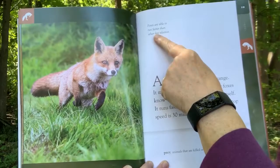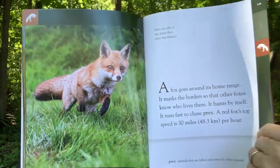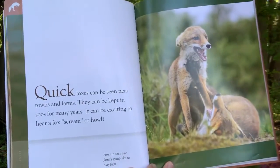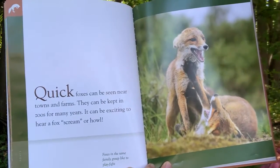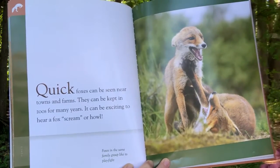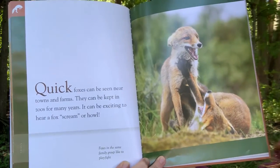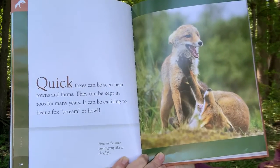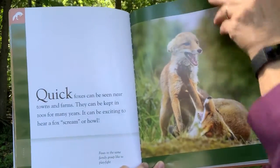Foxes are able to run faster than other dog relatives. Quick foxes can be seen near towns and farms. They can be kept in zoos for many years. It can be exciting to hear a fox's scream or howl. Foxes in the same family group like play fighting.